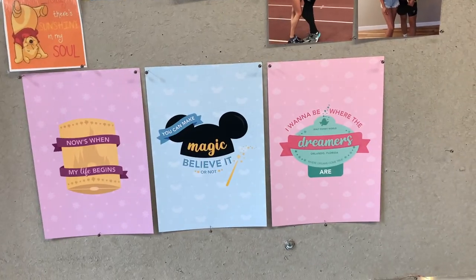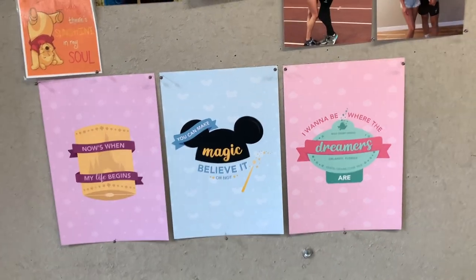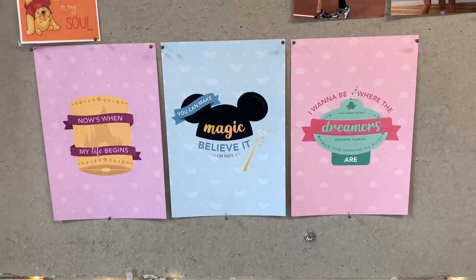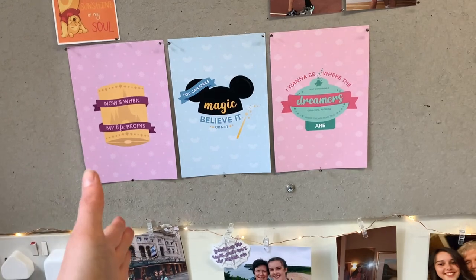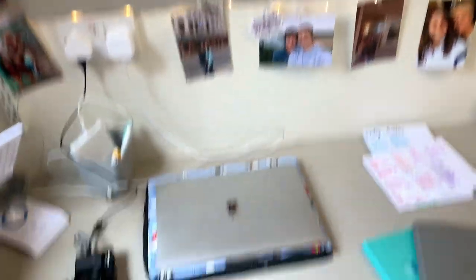I have these three prints from Emily's Wonderland — I absolutely love her YouTube channel, one of my favourites ever. She actually released some prints and I've got these three right where I'm staring, so I can stare at them every day and be like, yes Grace, you can make magic. From my board, I go to my desk.